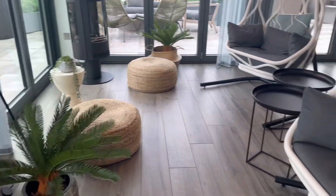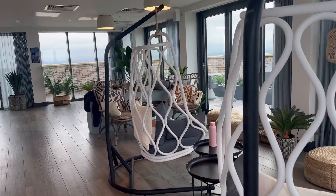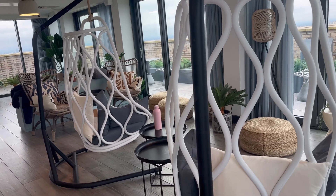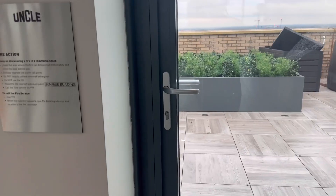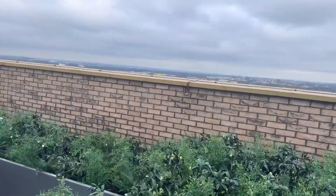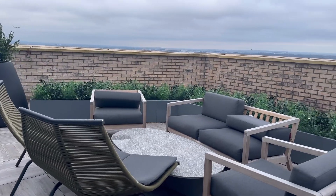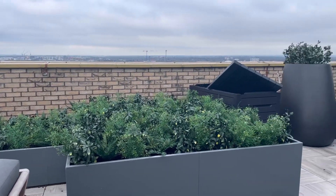Now I'm taking you to the outside area where you can relax after the gym. There are sofas where you can sit and take in the fresh air. It was very cold this morning so I didn't want to sit out, but I can imagine in summer how useful this space will be — you can literally come with your friends and just relax up here.